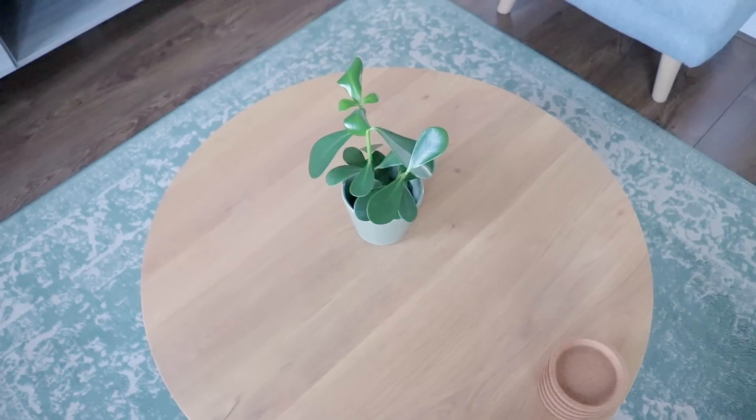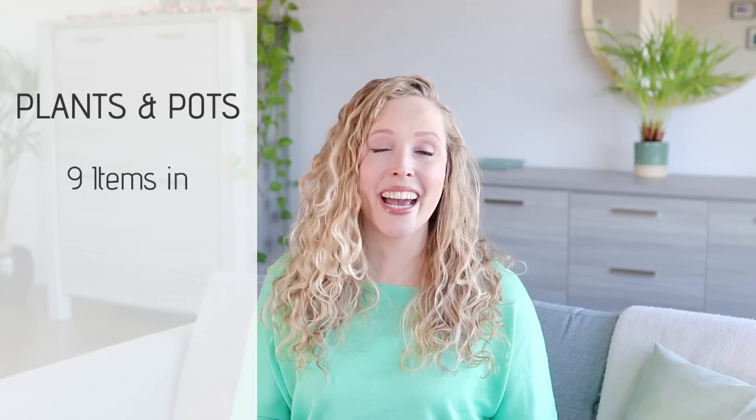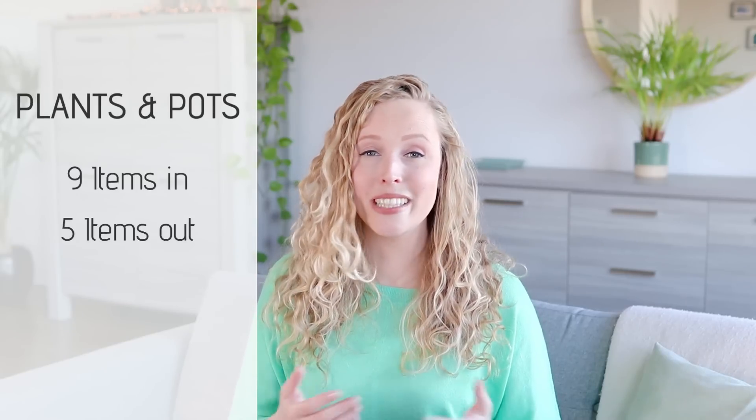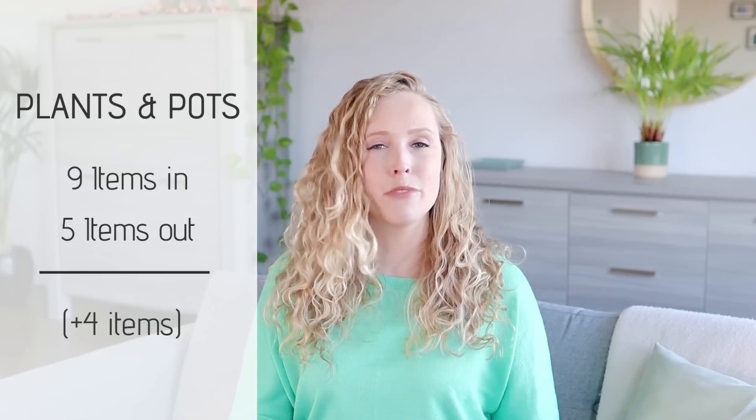Plants and plant pots — in this category, some things happened. I always say I'm not going to buy any more plants, and then I always do. I have a total of nine items in and five items out. Some of the smaller plants died unfortunately — that tends to happen with smaller plants in my case, I don't really know why. And also some of the pots broke.